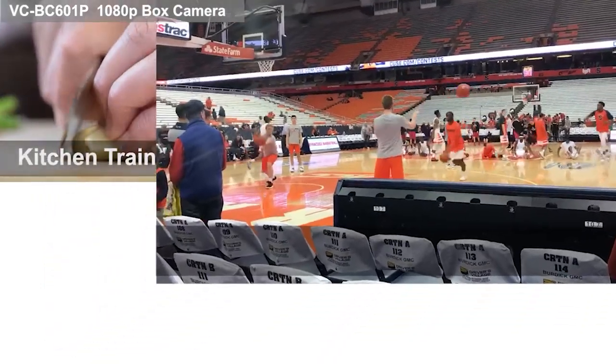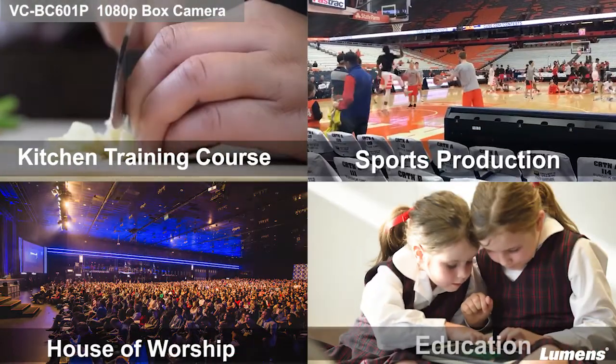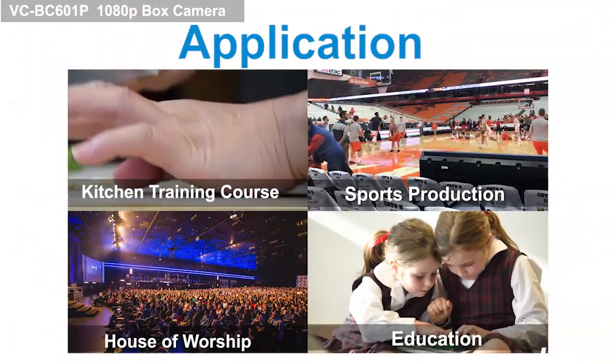The VC-BC601P is an ideal choice for many different applications, from sports to house of worship and even education.